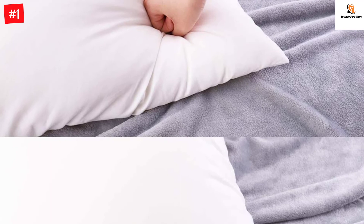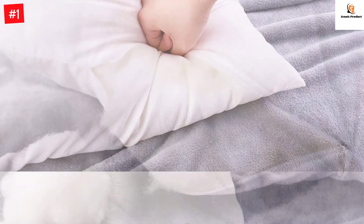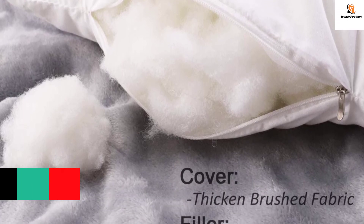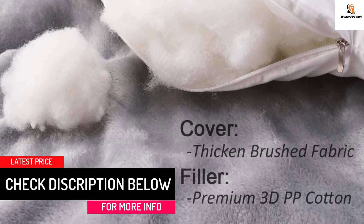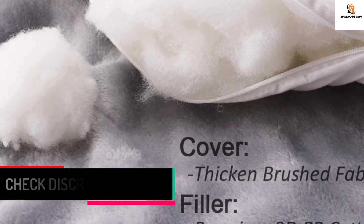HIPPIH throw pillow inserts are suitable for any elegant pillowcases to decorate your room, particularly perfect for 18 by 18 inch pillow covers. HIPPIH 2-pack throw pillow inserts ship by vacuum packing. You need to let them naturally recover for a few days, or expose them to the sun for one day, and then they would restore fluffy.